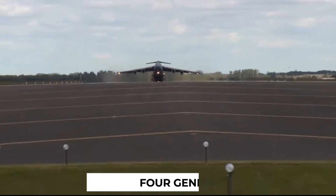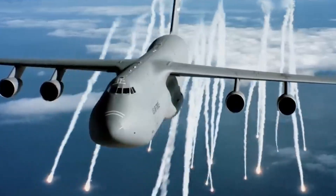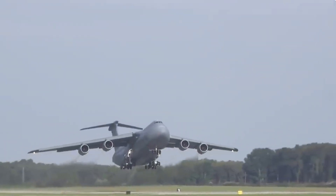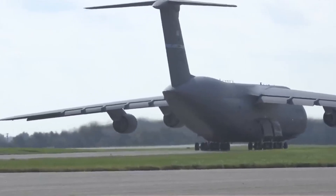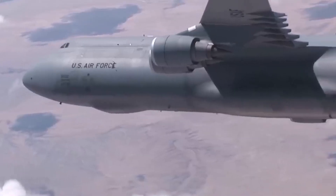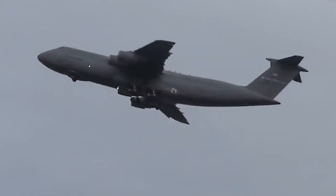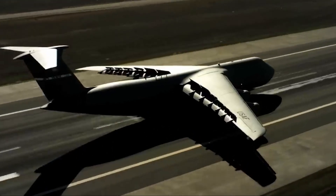The C-5 Galaxy is powered by four General Electric TF39-GE-1C turbofan engines, each unleashing a formidable 41,000 pounds of thrust. These engines aren't just powerful — they're impressively large, propelling the C-5 into the realm of aerodynamic excellence. The C-5's tail increases the effectiveness of the vertical tail through an end-plate effect, ensuring this colossal aircraft slices through the air with unparalleled grace. The horizontal stabilizer, functioning much like a winglet, not only reduces the induced drag of the rudder but also adds efficiency to its flight profile.